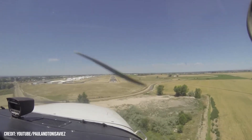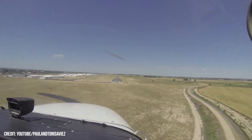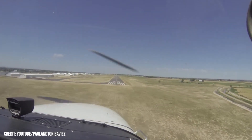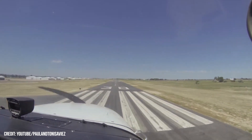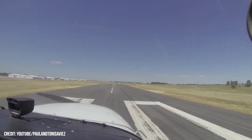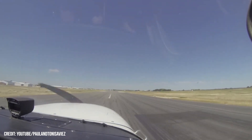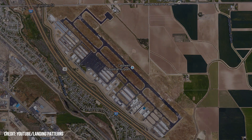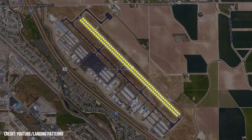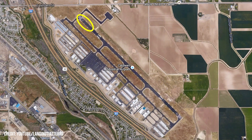Caldwell, Idaho will change the name of its local Caldwell Industrial Airport to Treasure Valley Executive Airport. The move comes after the Caldwell City Council unanimously voted in December in favor of the name change, hoping to revamp the image of the field into a more appropriate, upscale posture to further entice development. Locals remember the original intention behind the former name, but ultimately that vision has passed.